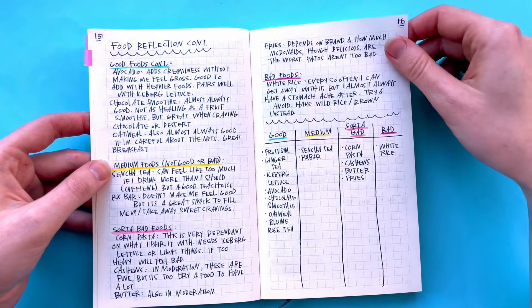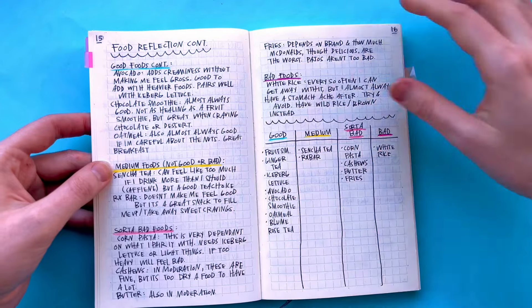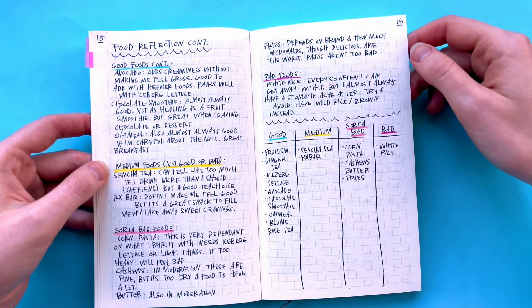More food reflection that I put in a little chart. I really wanted to be careful this month because I wanted to eat, like a couple weeks out from my wedding, just stuff that I knew would make me feel good.